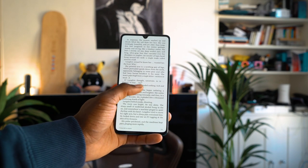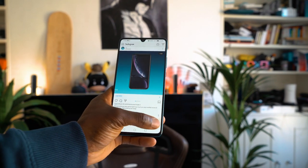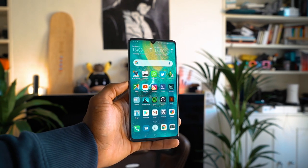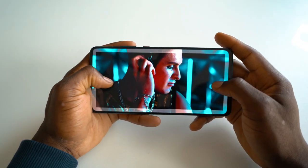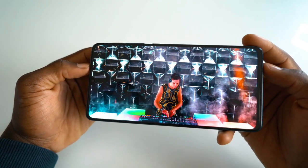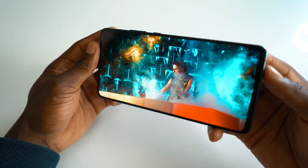The Mate 20X 5G has near enough no bezel, with an 87.83% screen-to-body ratio, so you get full screen real estate and when you're watching videos you get to be immersed in the experience. With a Full HD+ display of 1080 by 2244 pixels you get a really sharp display at 345 ppi. It just looks very sharp, very nice, very smooth as well.